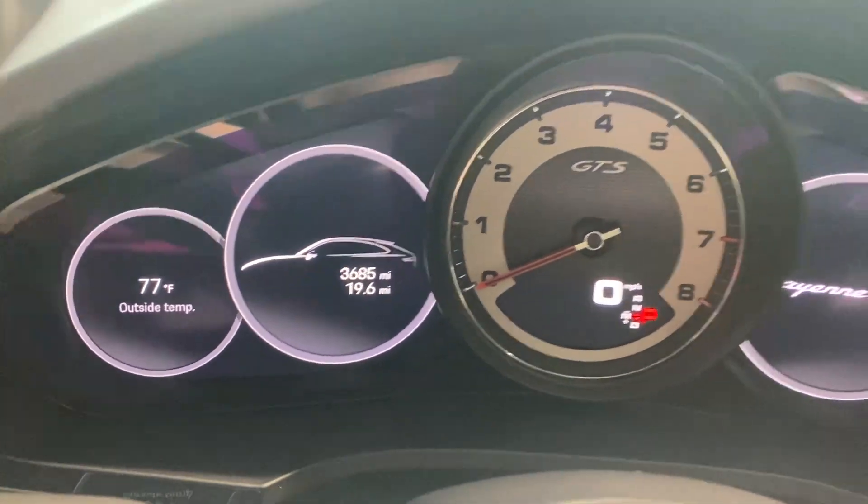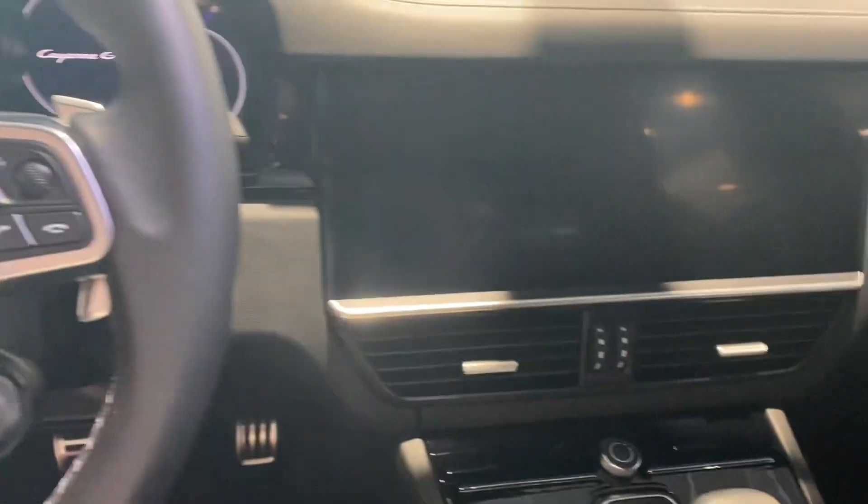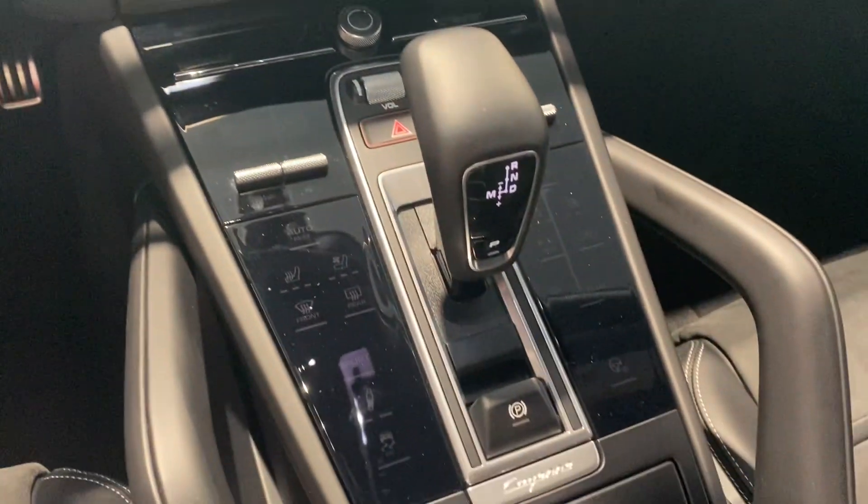Got 3,685 miles on it currently. Just wanted to give you an overall view. If you have any further questions, you can reach me at 719-219-5014. Thanks a lot, talk to you soon.